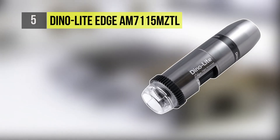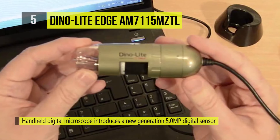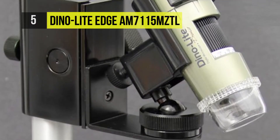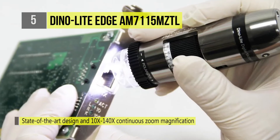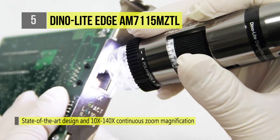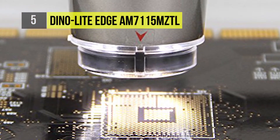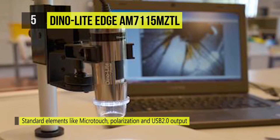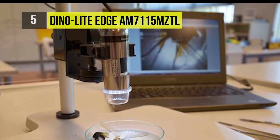The DynoLite Edge AM7115MZ-TL is a digital microscope that introduces a new-generation 5.0-megapixel digital sensor, state-of-the-art design, and 10X-140X continuous zoom magnification. It features a sturdy aluminum alloy shell for harsh environments and standard elements like microtouch, polarization and USB 2.0 output. The innovative Flexible LED Control enables partial illumination to enhance edge contrast and provides intensity adjustability for better adaptability. It has a new free-span polarization ring that offers greater glare reduction and control of image contrast and brightness when viewing shiny objects like metal, plastics, and painted surfaces. It includes a 5.0-megapixel vivid color resolution with microtouch image capture for more available snapshots.